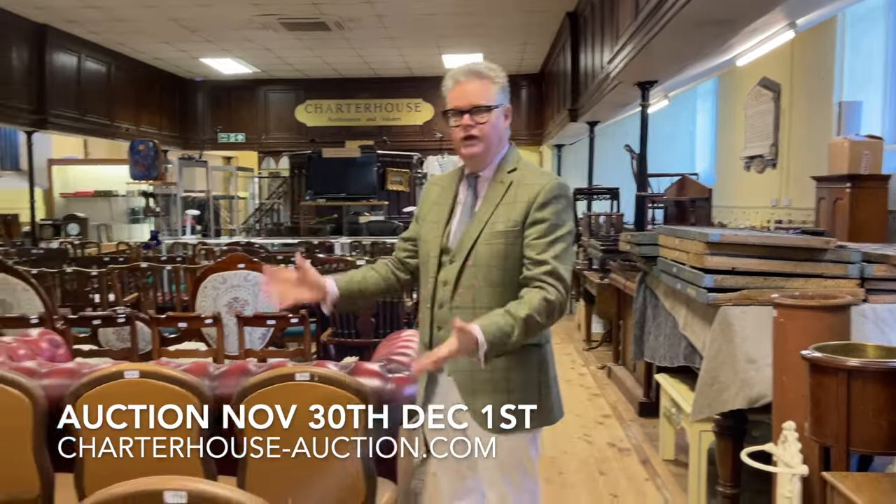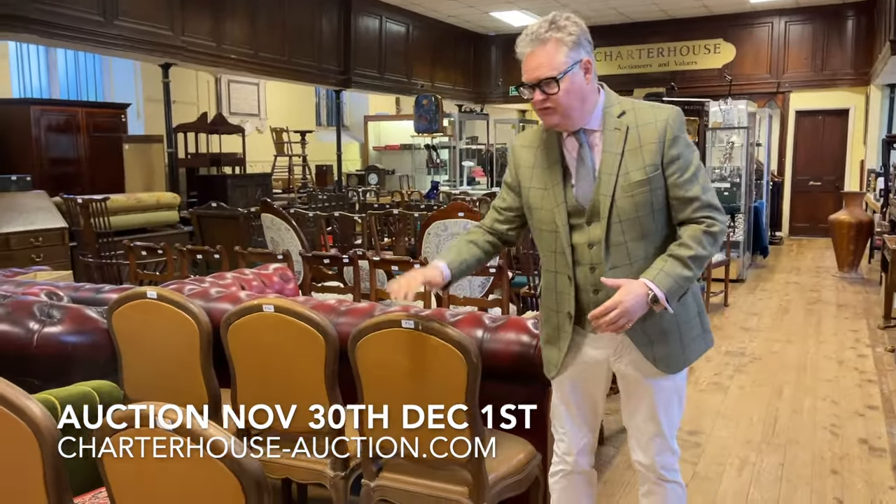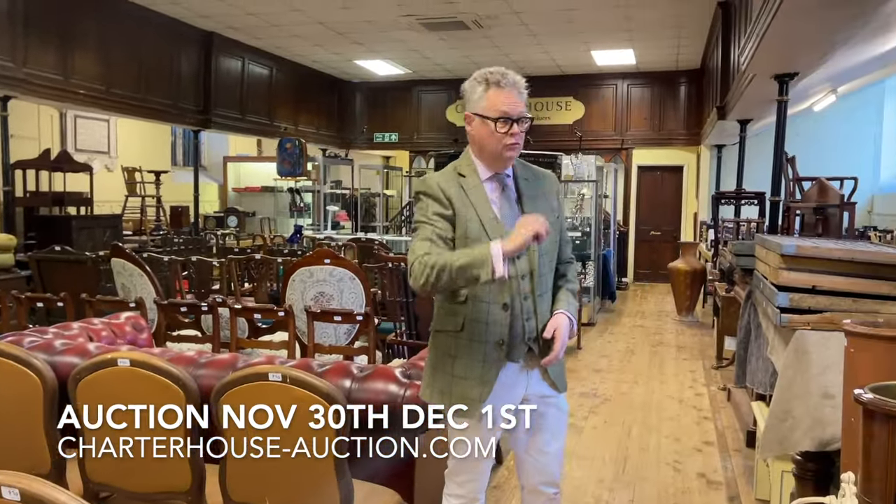Starting off we have furniture. Now we're gearing up for this thing called Christmas and we have a set of 10 French dining chairs, so if you've got nine friends and family coming over, that's what you need.